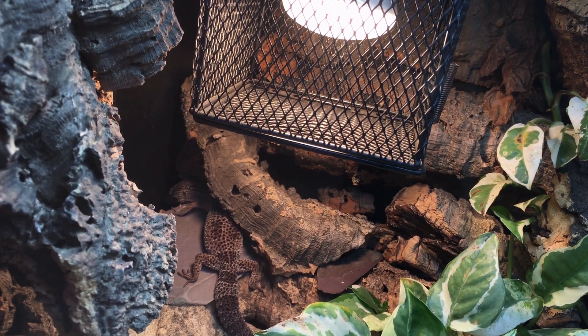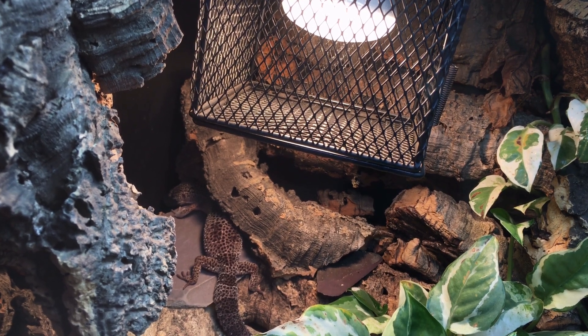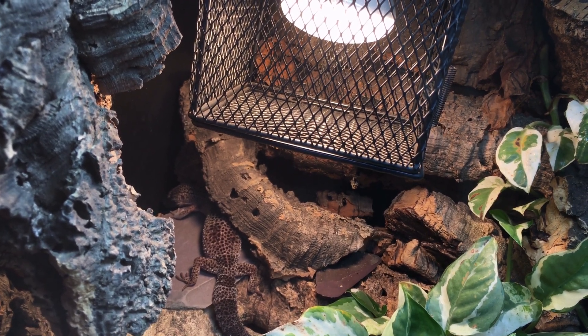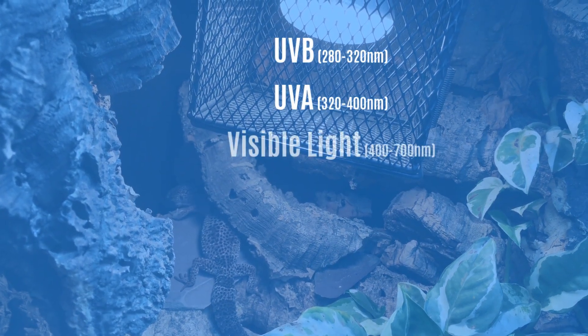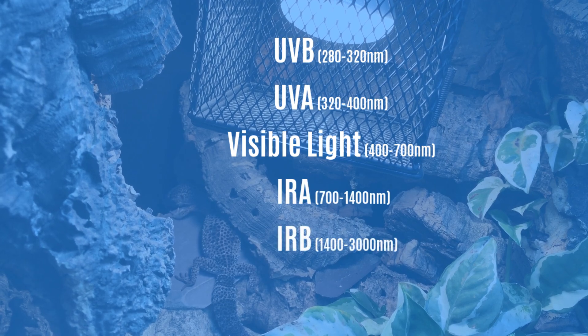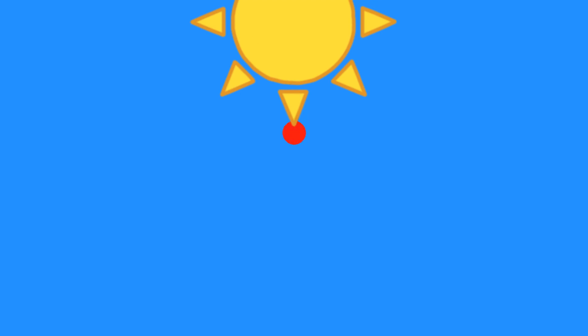However, different heating methods have different implications for lighting — lighting itself being the replication of the composition and intensity of radiation found in sunlight. Radiation is most distinctly not the same thing as heat. Radiation, as far as need concern us, encompasses UVB, UVA, visible light, infrared A, infrared B, and infrared C, and consists of streams of energy packets which we refer to as photons.